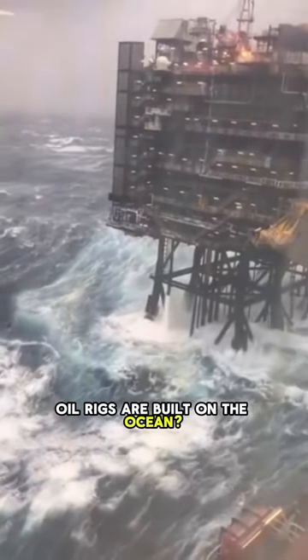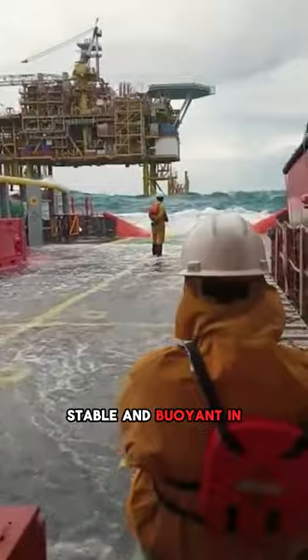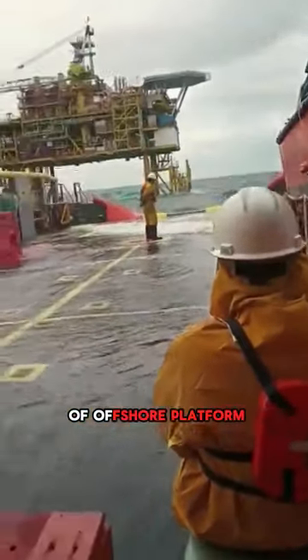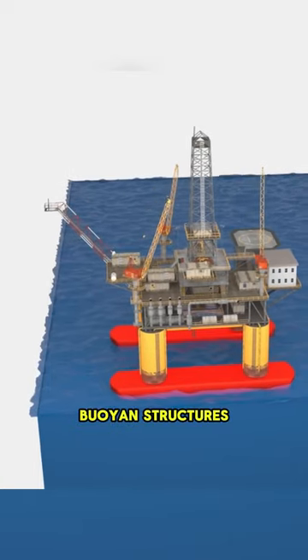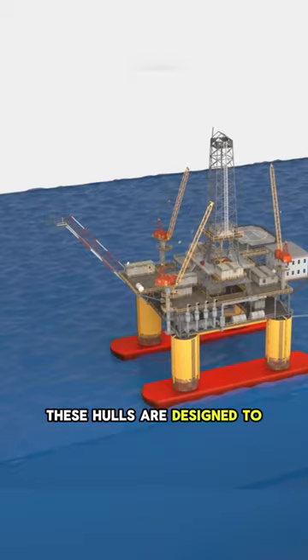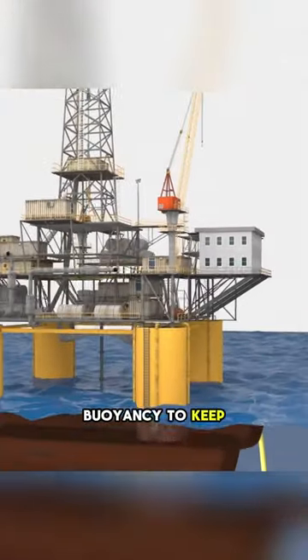Have you ever wondered how these gigantic oil rigs are built on the ocean? These structures are carefully engineered to remain stable and buoyant in various ocean conditions. The most common type of offshore platform is a floating production platform. These are typically supported by large buoyant structures called pontoons or semi-submersible hulls. These hulls are designed to displace a large volume of water, providing the necessary buoyancy to keep the platform afloat.